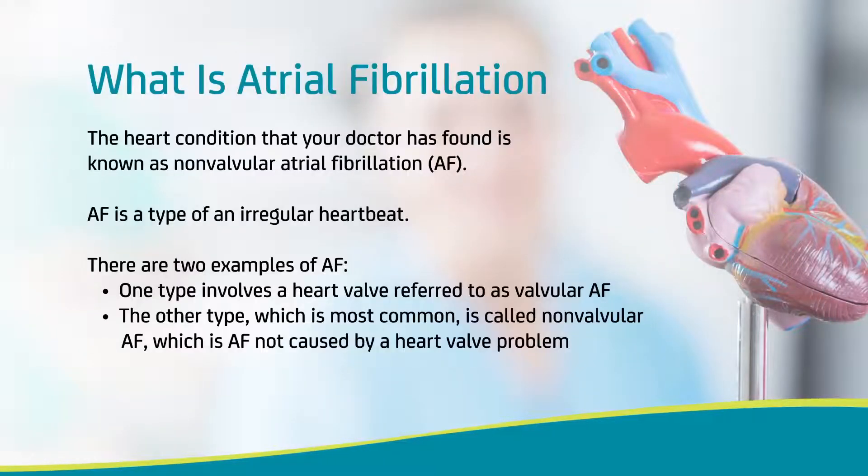The heart condition that your doctor has found is known as non-valvular atrial fibrillation. Atrial fibrillation, or AF, is the most common heart arrhythmia, a type of irregular heartbeat.